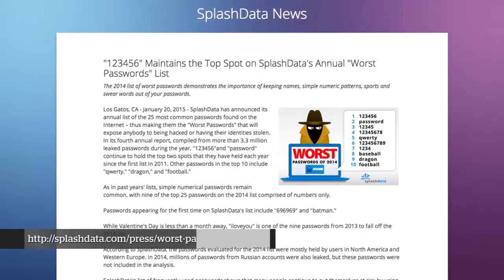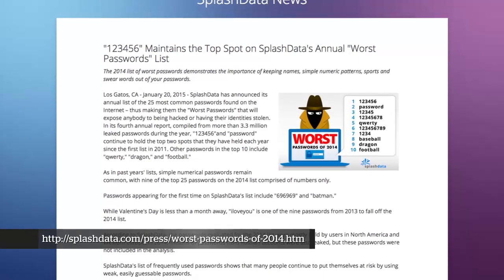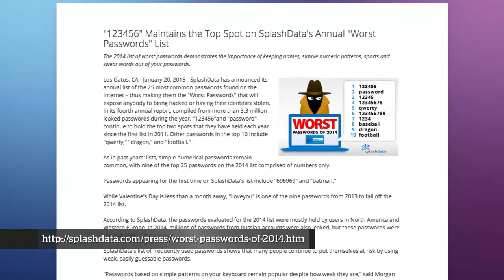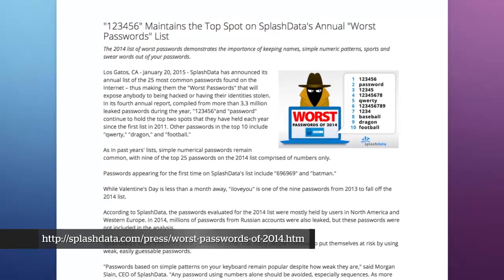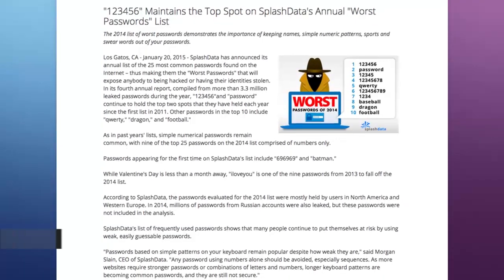They've been doing this for several years and released the 2014 list. There aren't too many surprises. The ones that are there, you would probably guess them first. 'Password' is still on the list. And variations like 123456, 12345678 — all those clever variations on the same theme are still on the list. Most of these would show up in a regular dictionary attack.